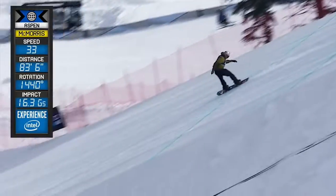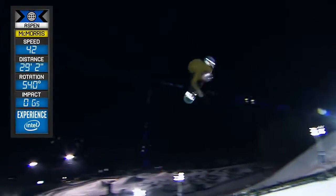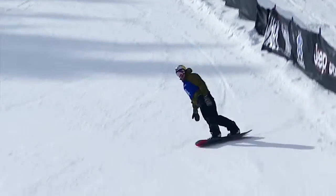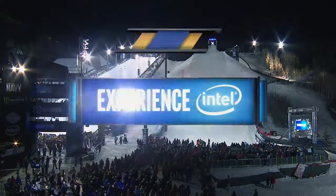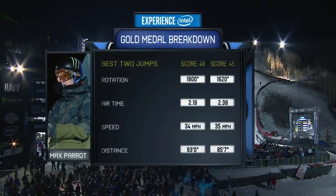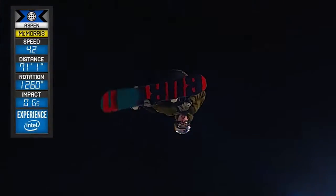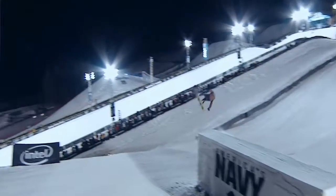Backside triple cork 1440. Backside 1620. Ladies and gentlemen, this data tracks every single competitor out here. I think for the viewer at home, it completely changes the broadcast experience. Now all of a sudden you can sit on your couch and when you see 1440 rotations, that means something to you. We've never seen that before for X Games — and that's huge.